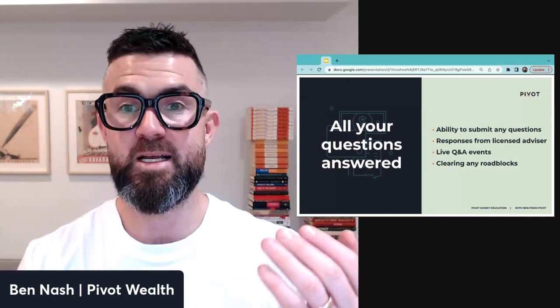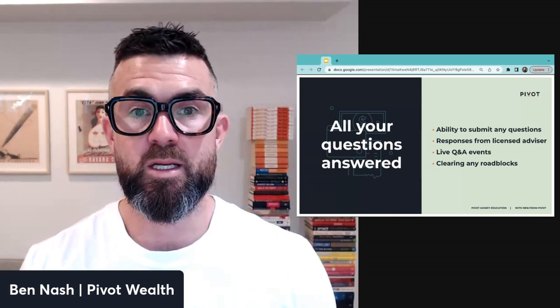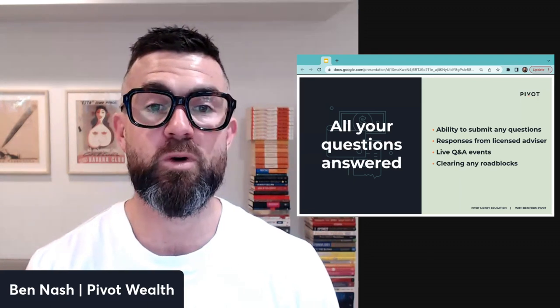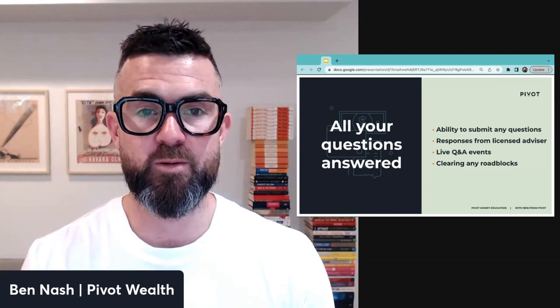All of your questions get answered through the program. Basically any money question you have, you can submit and get it answered by a licensed financial advisor — to make sure there are no roadblocks slowing you down. We also have live Q&A events where you can ask questions live, and learn from the questions others are asking, since there are often a lot of commonalities.